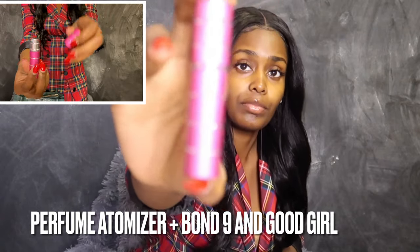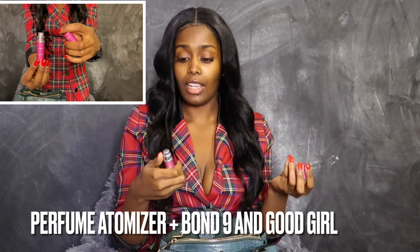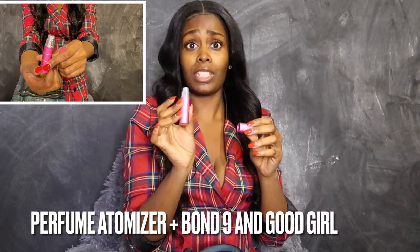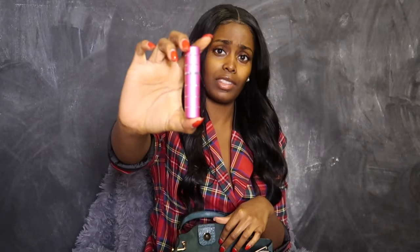I feel like I just have so much stuff in this bag, but everything is essential. The next thing I have is an atomizer — basically a portable perfume. This one has Bond No. 9 Centipede mixed with Good Girl by Carolina Herrera. It smells so good. I think everyone should have an atomizer whether you're male or female. Sometimes in public you just want to spritz some more perfume, and you can refill it yourself. I think you can get these from Amazon — I got mine in a perfume gift set. I love my atomizer.